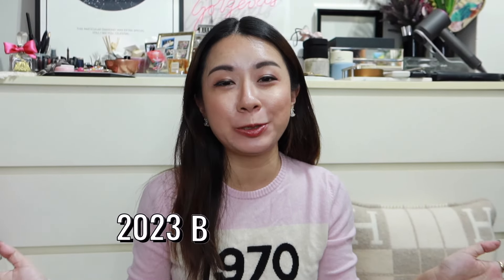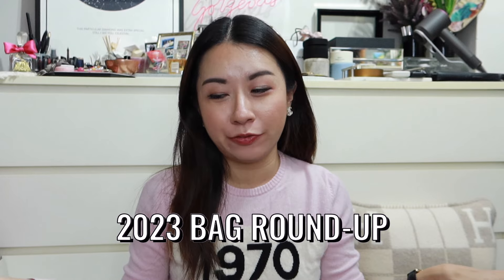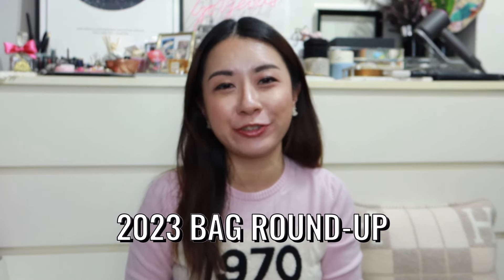Hey guys, welcome back to the channel. So in today's video, I thought I'll do a 2023 bag roundup of all the bags that I bought this year. So if you're interested, do keep on watching. I bought a total of nine bags this year and I thought I'll let you know how I feel about each and every one of them in my collection right now.